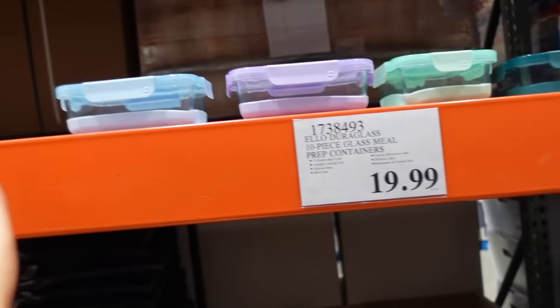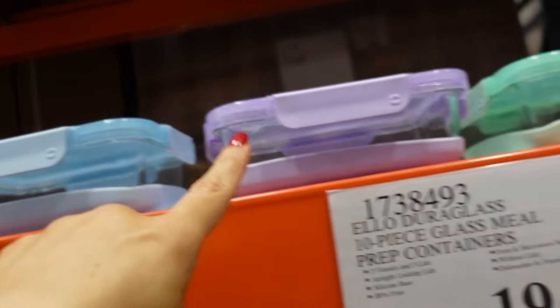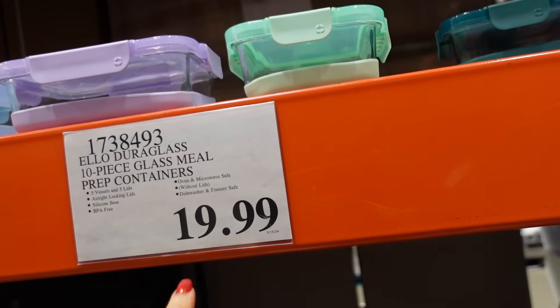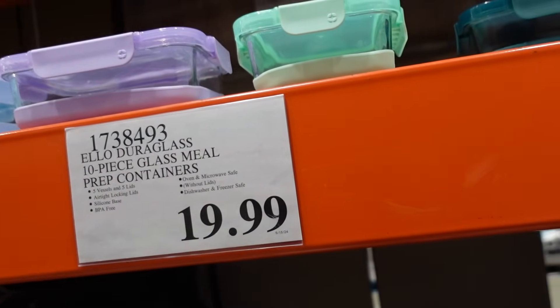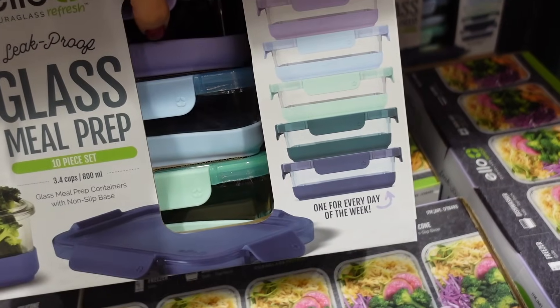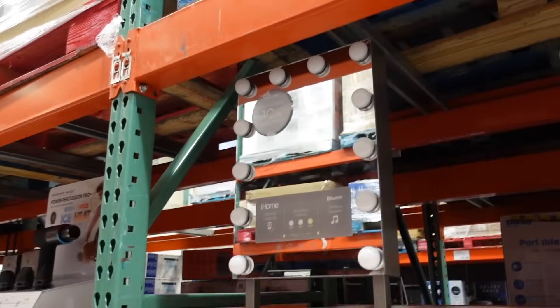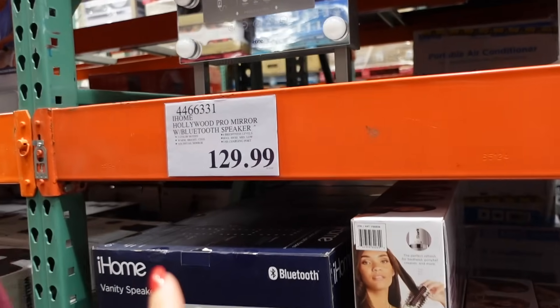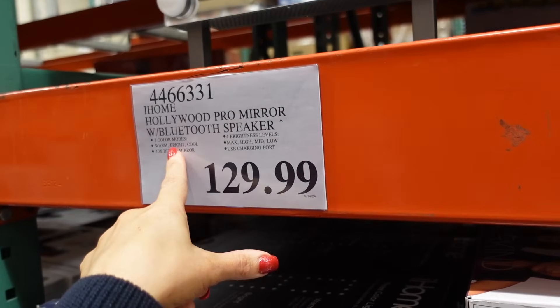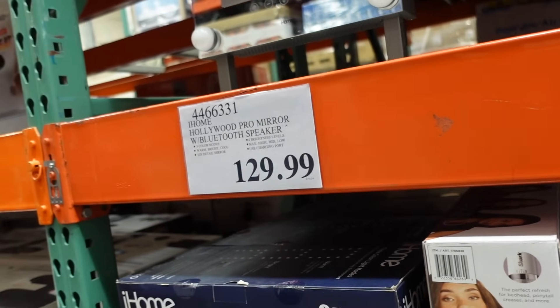New meal-prep containers with lids — you get 10 pieces, all color-coordinated, for $19.99. Five containers and five lids, airtight locking. Also new, an iHome vanity light-up mirror for $129.99 — three color modes (warm, bright, cool), 10x magnifying, Bluetooth speaker, and a USB charging port.